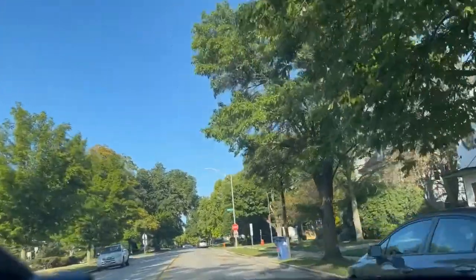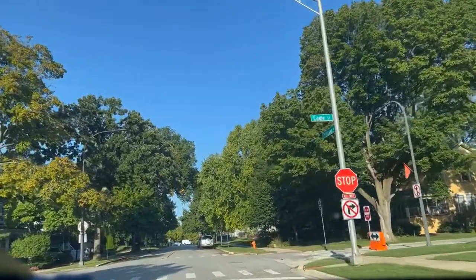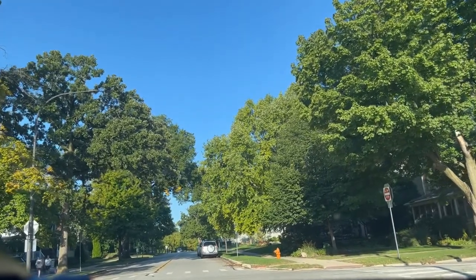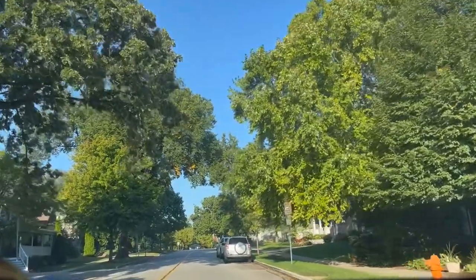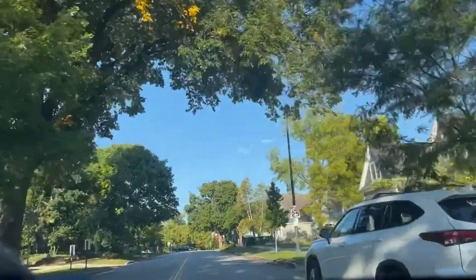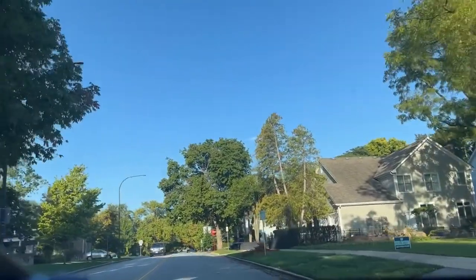That was Jefferson. As you can see, we're now getting into a little bit more residential. This area has a lot of beautiful historic homes — just giving you a little shot of what these beautiful historic homes look like. Many of them have been restored and they just look beautiful. It's a beautiful sunny day here in Naperville.